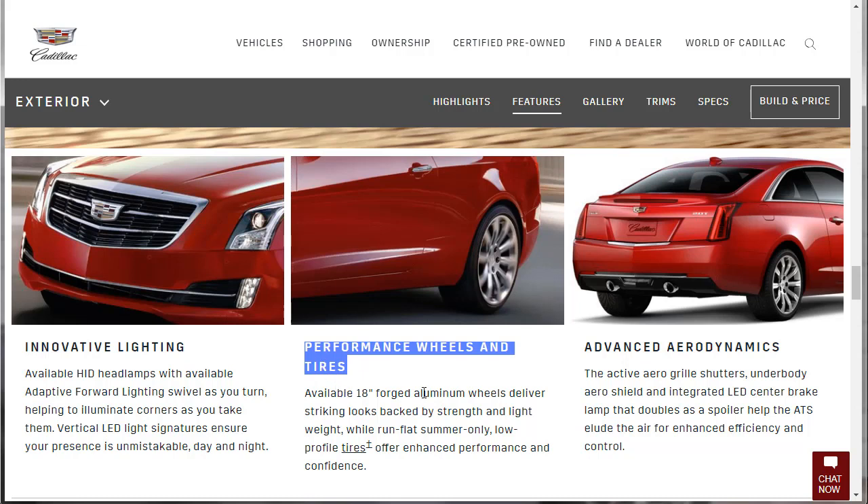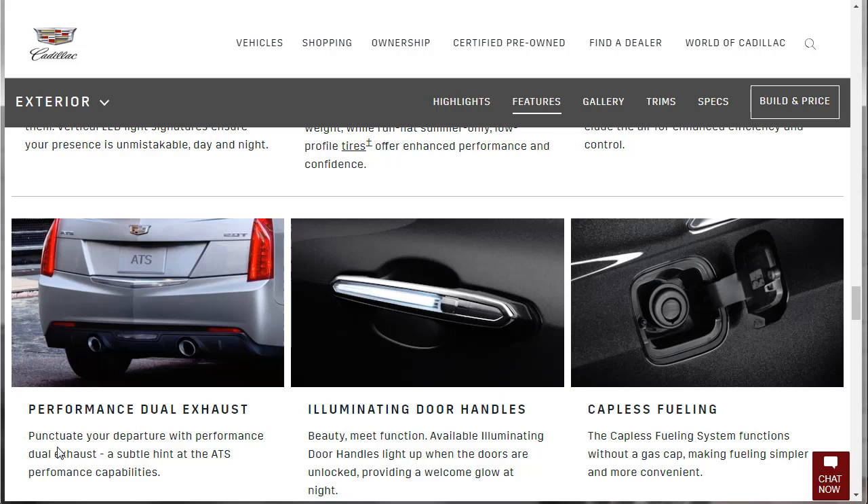Available 18-inch forged aluminum wheels deliver striking looks backed by strength and light weight, while run-flat summer-only low-profile tires offer enhanced performance and confidence. Active aero grille shutters, underbody aero shield, and an integrated LED center brake lamp that doubles as a spoiler help the ATS manage airflow for efficiency and control. The illuminated door handles are a feature I really love — they light up when the doors are unlocked, providing a welcome glow at night.